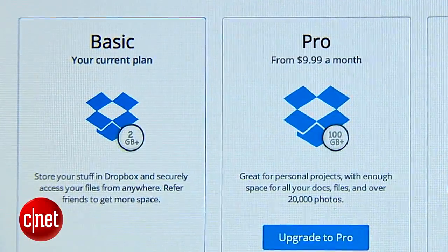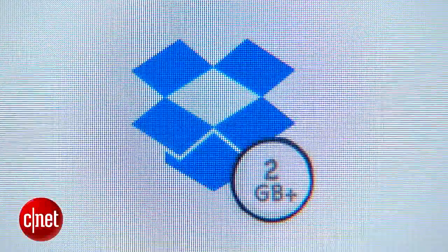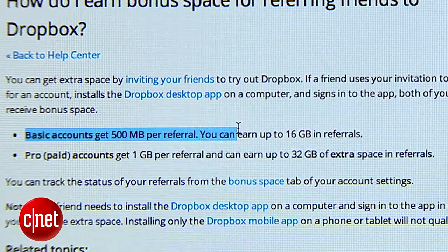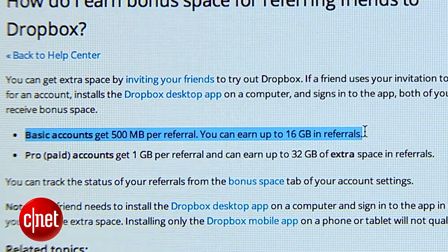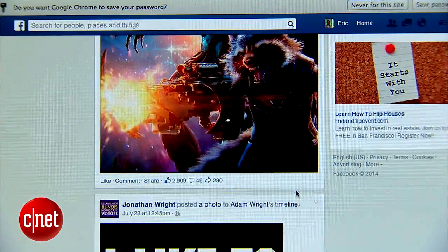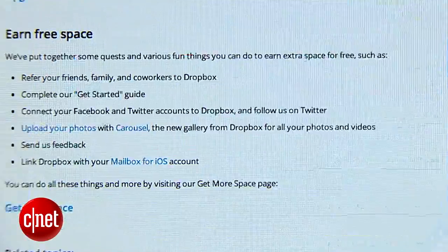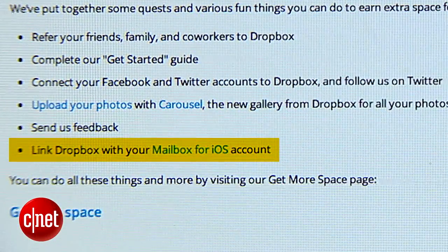Right off the bat, you only get 2GB of storage. But like OneDrive, each time you get a friend to join, you get an extra 500MB of storage added, up to a limit of 16GB. Also, by linking your account to social media sites like Facebook or Twitter, or setting up a Mailbox account, you get an extra 1GB for each of those.